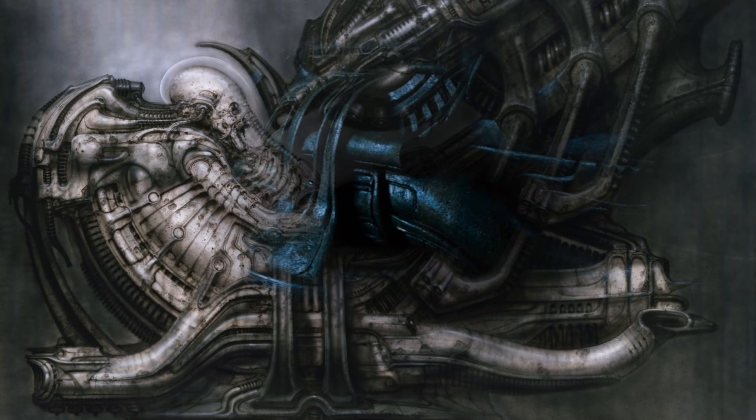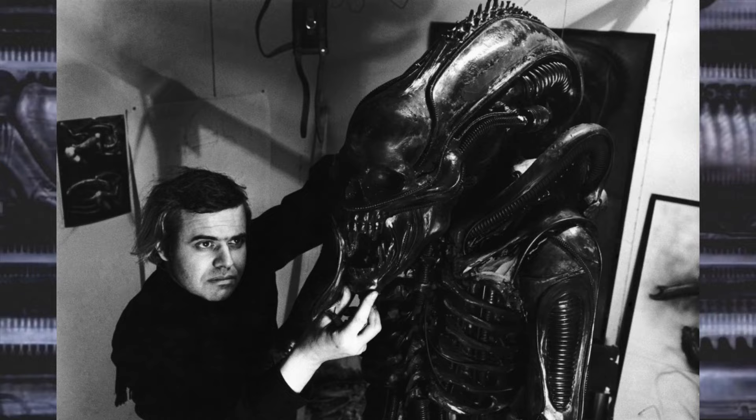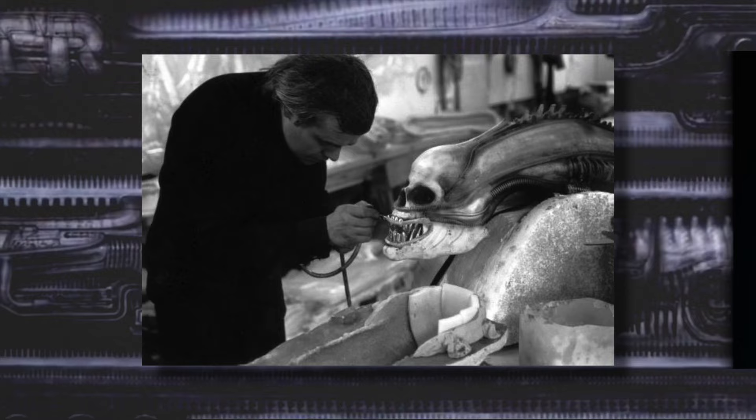Giger, coming from a background in industrial design, crafted everything with a practicality in mind: the alien's elongated head housing the secondary mouth, the breathing apparatus on its back in place of a nose, and of course, something with acidic blood would be encased in an exoskeleton — which was made with real bones, along with condoms for its articulating lips, and a human skull in the tip of its head. Yes, a real human skull.